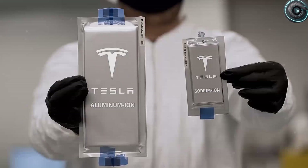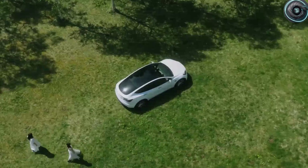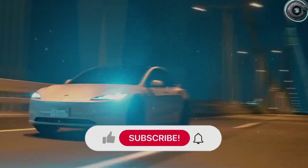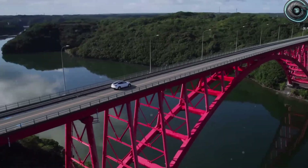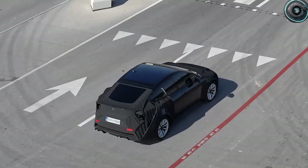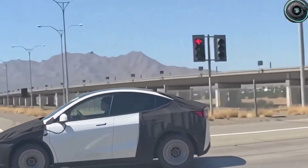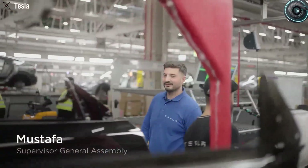Looking forward, Tesla's strategy seems pretty clear. If the Model 2 is all about affordability, sodium ion will lead the charge. If it is about durability and premium performance at a slightly higher price, aluminum ion could be offered as a premium variant — think of it like Tesla giving you two different trim levels, one for budget buyers and one for performance lovers. Leaked projections suggest Tesla is already running large-scale endurance and climate simulations for both battery types: rapid cycling in sub-zero conditions, extended high-speed driving in hot weather, and stress testing these packs to see which holds up better under real-world abuse.